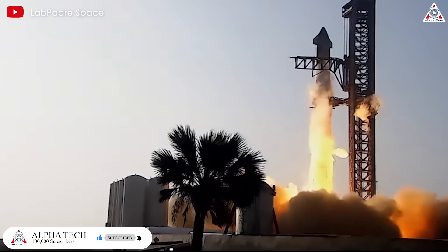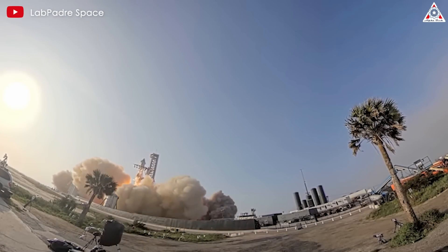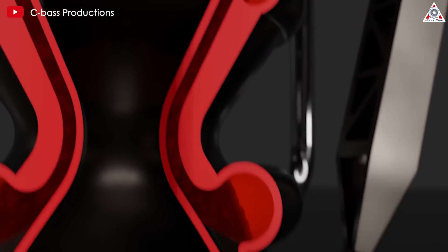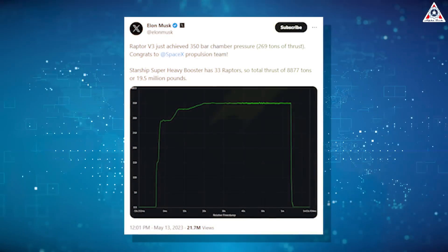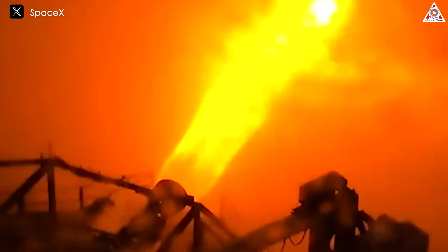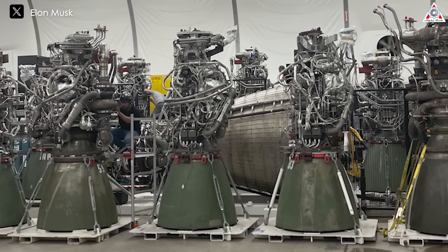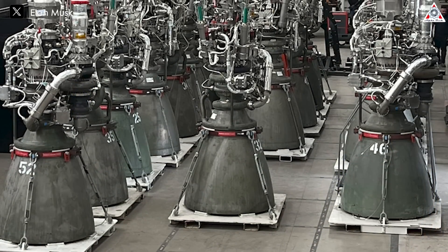So what makes Elon so confident? First, the thrust issue. The power of the Raptor engine is well known — the deep hole under the OLM after the April 20 launch revealed its power. The next version, Raptor 3, was tested with thrust increased to 2.69 MN, making Starship 18% more powerful than the current version. Moreover, production of the Raptor engine is extremely fast — factories can produce one engine per day, like the current Raptor 2 version.